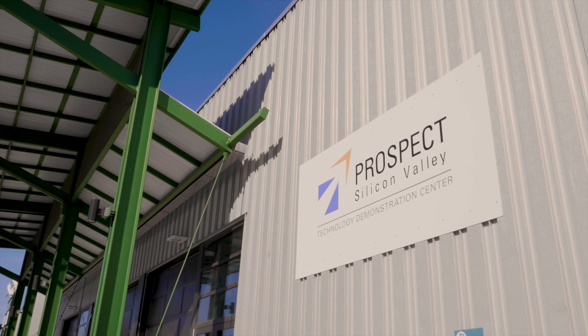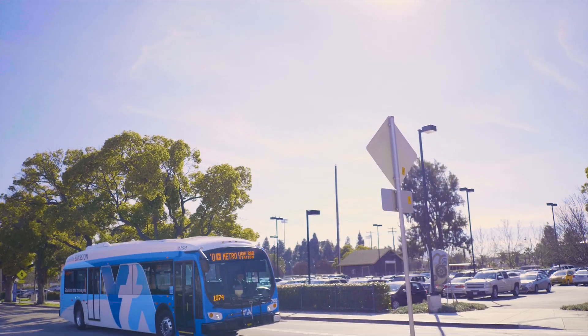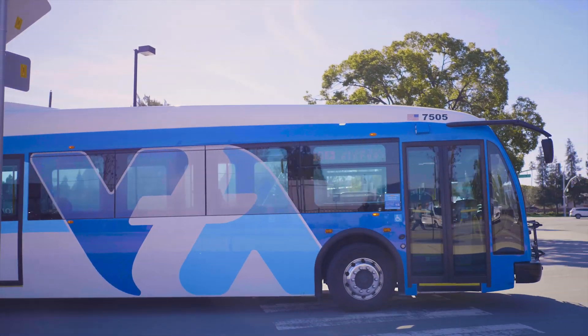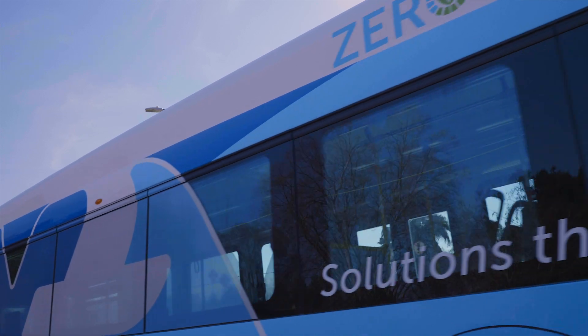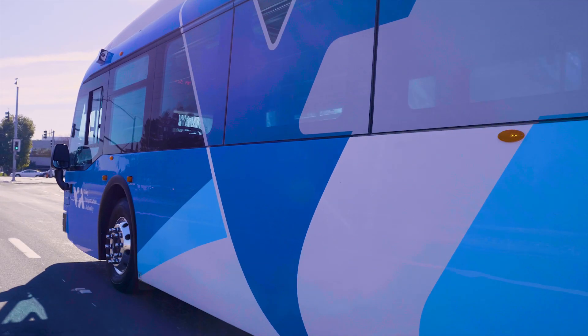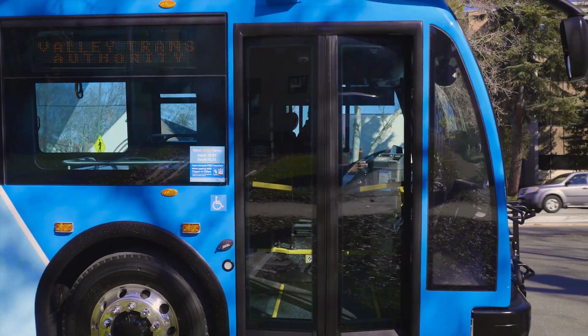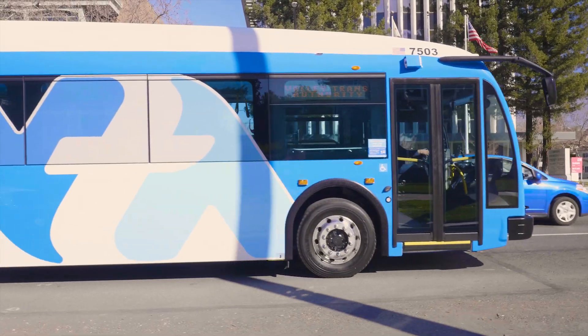Prospect Silicon Valley's role in this VGI project is to provide the bridge between the funding organization, the California Energy Commission, and the project team members. This is a big team — there are 20 different organizations involved in this project. A major part of this project is what we call knowledge transfer. When it's funded by the California Energy Commission, a public organization, they require us to disseminate the information gathered and lessons learned out to the rest of the community — in this particular case, other transit organizations in California.